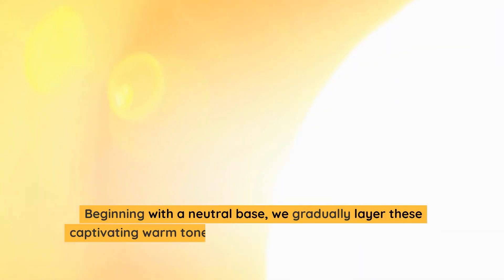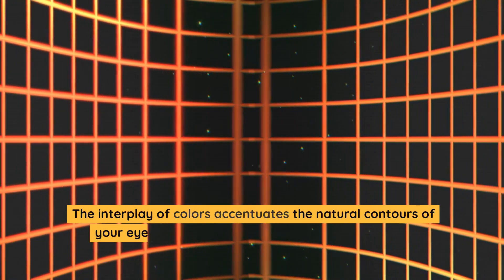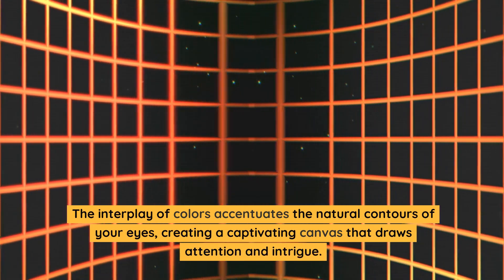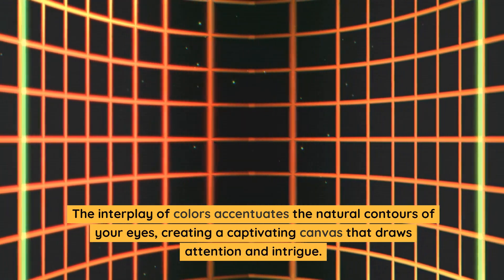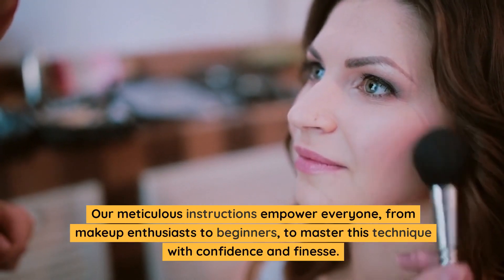Beginning with a neutral base, we gradually layer these captivating warm tones, strategically placing them from the lid to the crease. The interplay of colors accentuates the natural contours of your eyes, creating a captivating canvas that draws attention and intrigue. Our meticulous instructions empower everyone, from makeup enthusiasts to beginners, to master this technique with confidence and finesse.